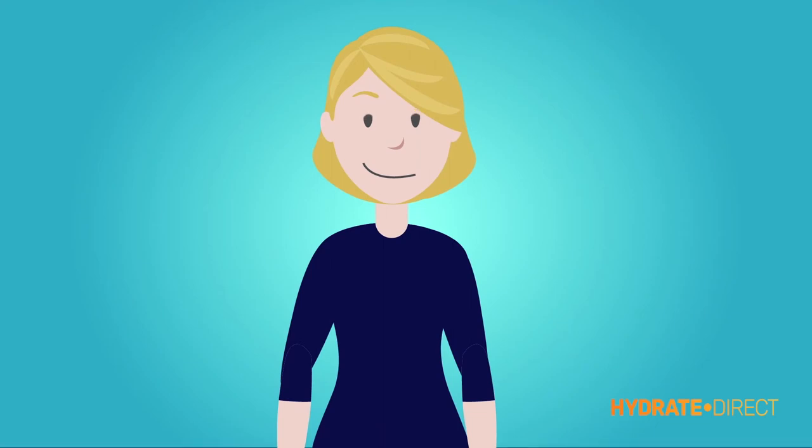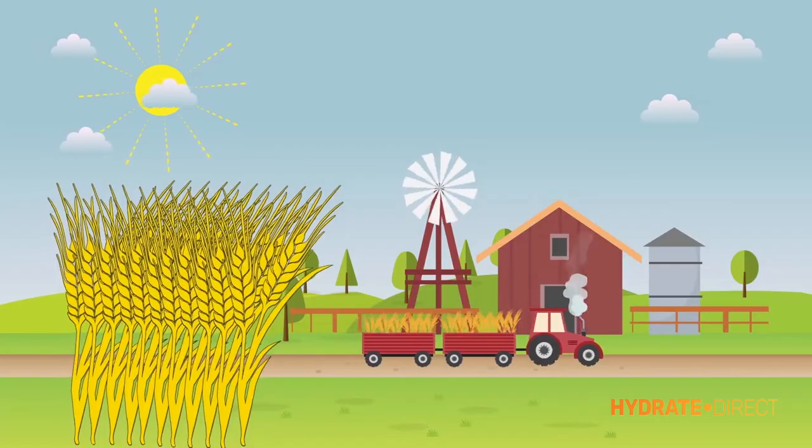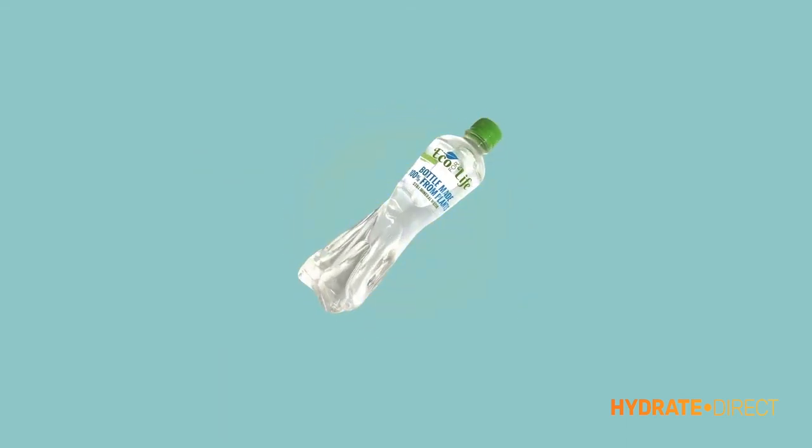Want to know how? We grow the crop and, once harvested, the starch is then extracted and made into granules. With this technique, we then produce our bottles.